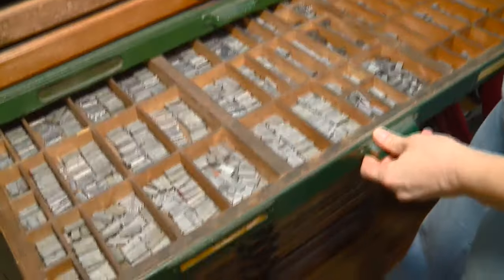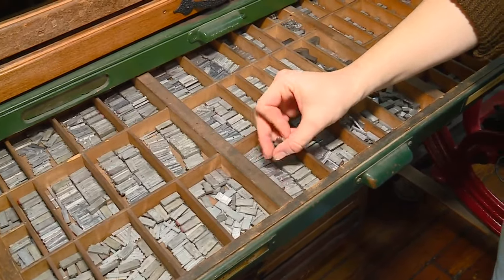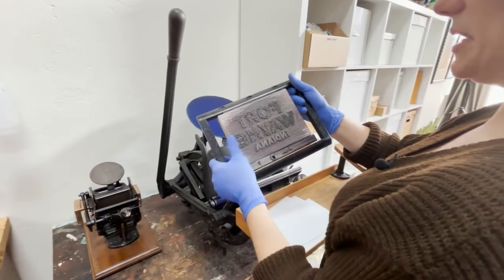There's also a cool font cabinet in the shop. If they're going to typeset something, it is laid out there — like a lowercase 'a' — as Julie works with and among her vintage machines.